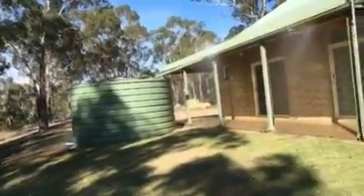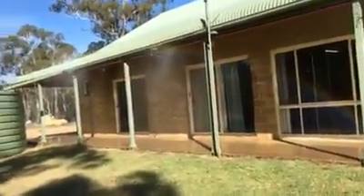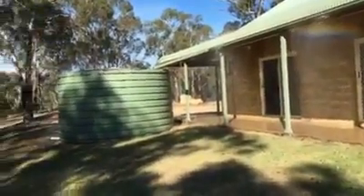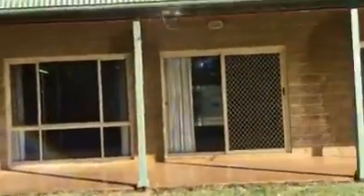So if you live in the bush, you might want to think about one of these systems. All the information is at bushfirepro.com.au. This is Vic Widman from Great Divide Tours, about to go and have a shower.